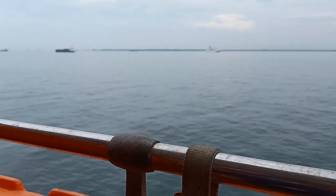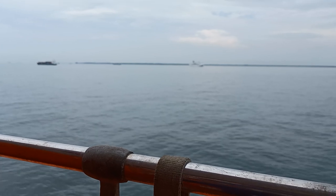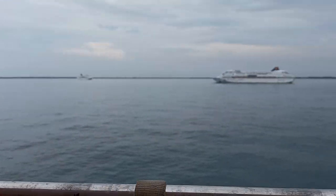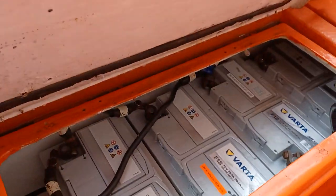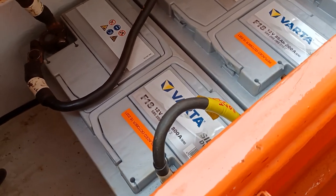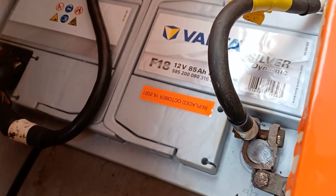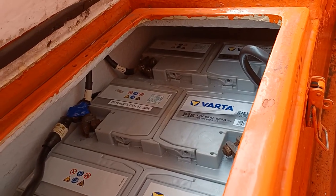Hello guys, have a nice Sunday everyone. Today I will work here in rescue boat number one. Yesterday we replaced two batteries because the two batteries were already expired and not charging. We replaced them with new batteries — each battery has 12 volts and 85 ampere hours, so two batteries total.